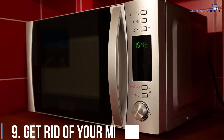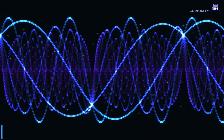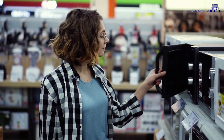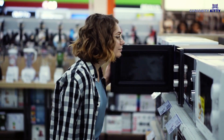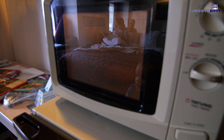Get Rid of Your Microwave: Microwave ovens emit stronger EMR fields than almost all other electronics, and the fields travel further from the source toward your body, resulting in more exposure. They are also not the healthiest way to cook. Microwaving plastic is a terrible idea.